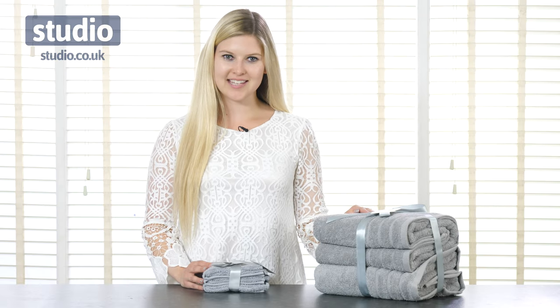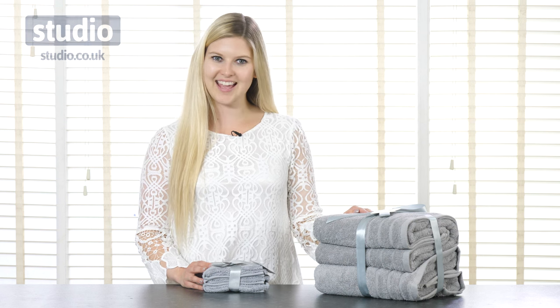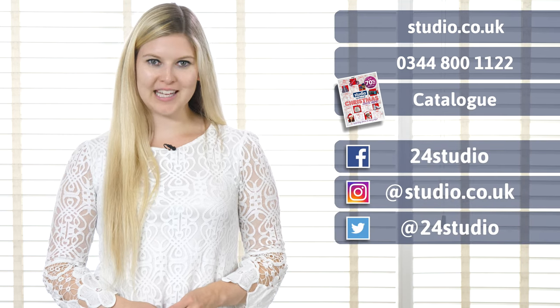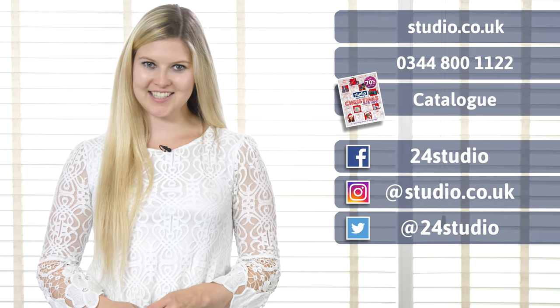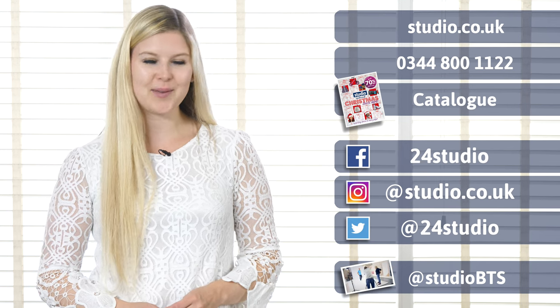All of these Egyptian cotton towels and face cloth bundles are available now at studio.co.uk. As always there are three easy ways to shop: online, over the phone and via the catalogue. You can follow us on social media for all the latest news and competitions, and if you'd like a sneak peek behind the scenes follow us at StudioBTS.